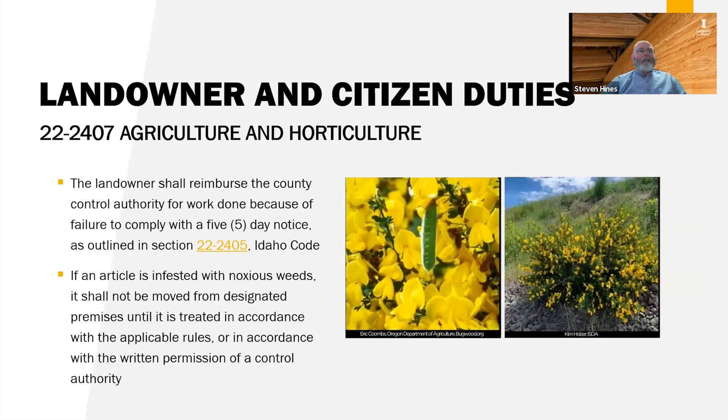Landowner and citizen duties continued: the landowner shall reimburse the county control authority for work done because of failure to comply with a five-day notice as outlined in Idaho code section 22-2405. In this situation, a superintendent has notified a landowner that they have a problem to take care of, and if the landowner doesn't act, the county weed superintendent has the authority to enter that property, control the noxious weed problem, and charge the landowner for taking care of it. Again, every weed superintendent I've dealt with would much rather work with you cooperatively in an educational situation.